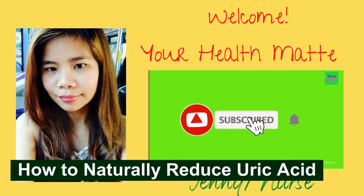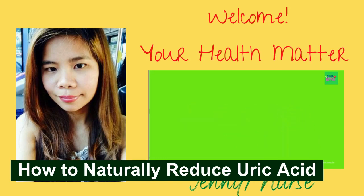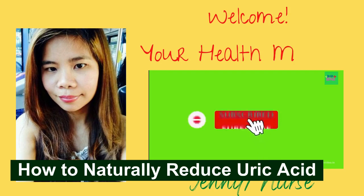Hi guys, it's me Jenny and welcome to your health matter channel. In our today's video, we are going to discuss about how to naturally reduce uric acid.